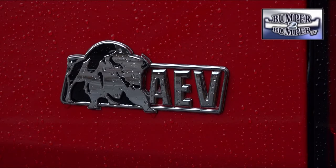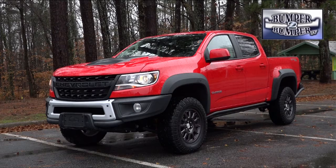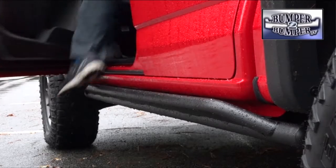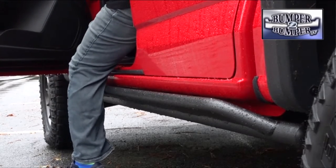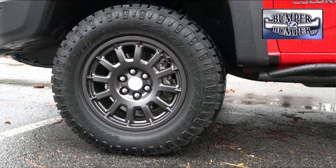The test vehicle was ZR2 Bison trim level, which is a collaboration with aftermarket manufacturer American Expedition Vehicles. The long and short of the partnership are the visible touches like a special front grille, front and rear bumpers, and fog lights, which are nice cosmetic features.